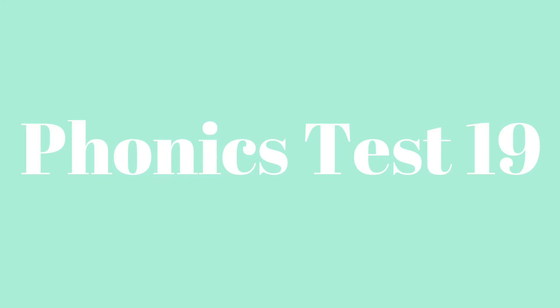You have to write the blend. The first blend is thra — thr-a — thra.